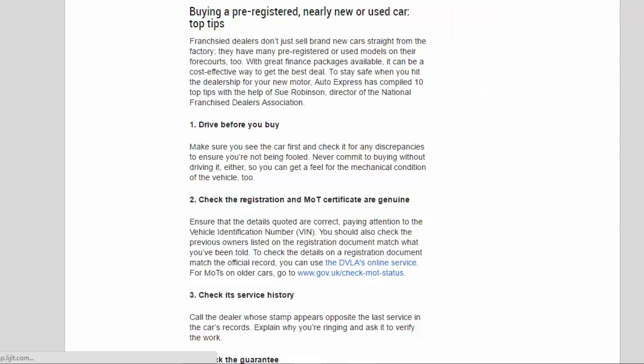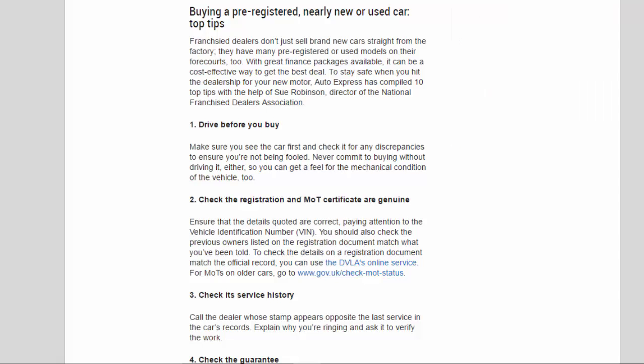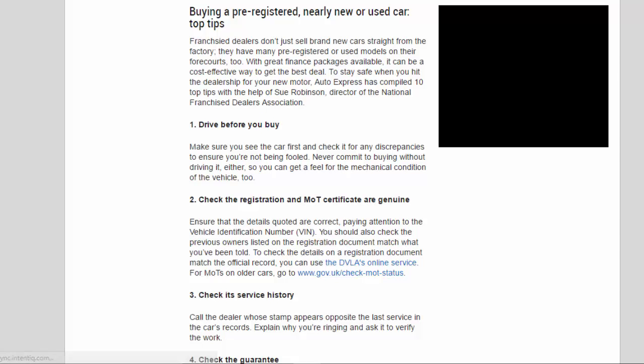Tip 2: Check the registration and MOT certificate are genuine. Ensure that the details quoted are correct, paying attention to the vehicle identification number (VIN). You should also check the previous owners listed on the registration document match what you've been told. To check the details on a registration document match the official record, you can use the DVLA online service. For MOTs on older cars, go to www.gov.uk/check-MOT-status.